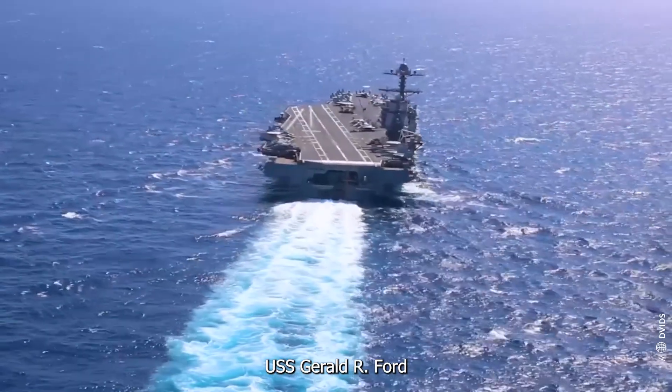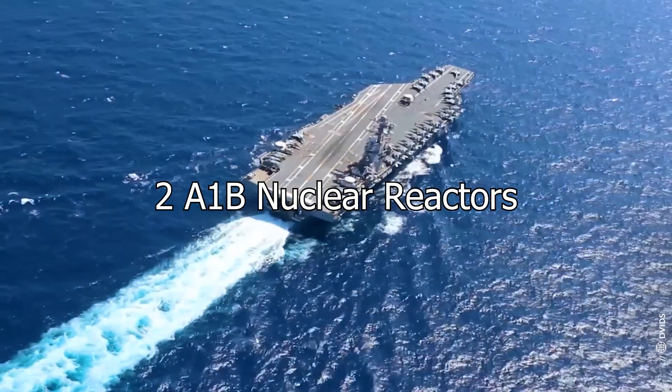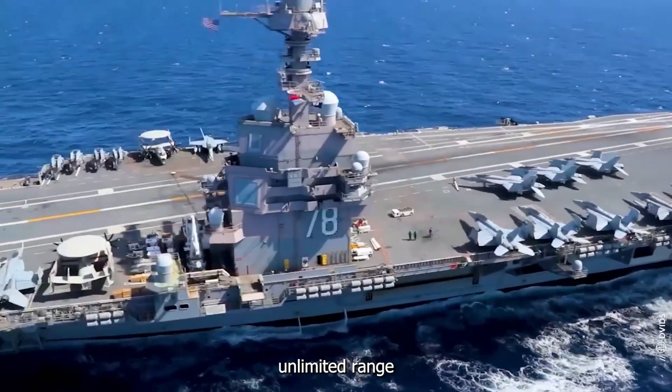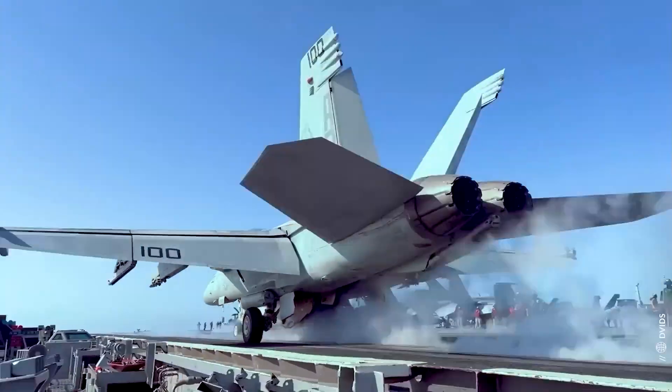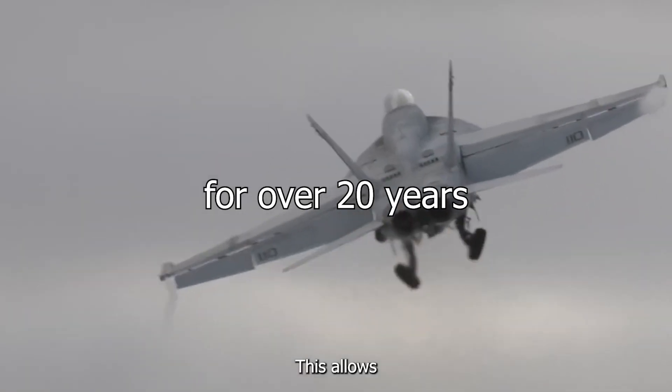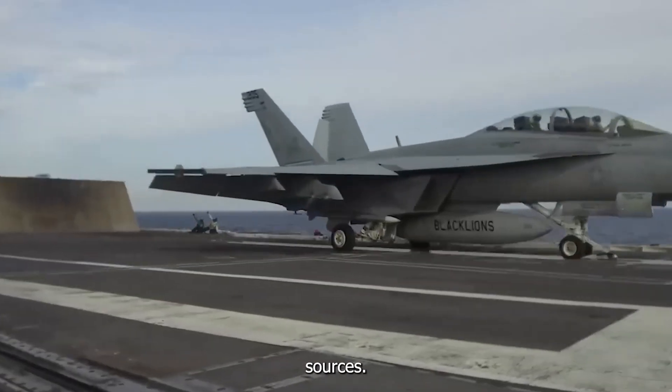Powering the USS Gerald R. Ford are two A1B nuclear reactors. These reactors provide virtually unlimited range and endurance, eliminating the need for refueling for over 20 years. This allows the ship to stay at sea for extended periods without relying on external fuel sources.